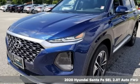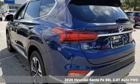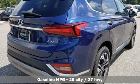Here's a new 2020 Hyundai Santa Fe. Challenging convention to find a better way — it's the Hyundai way. You'll look forward to every drive with features like these.